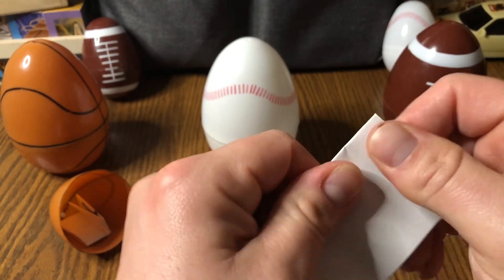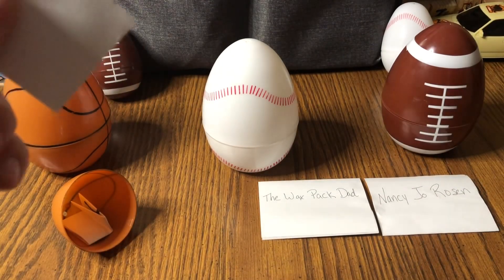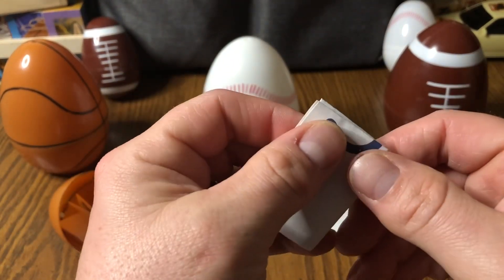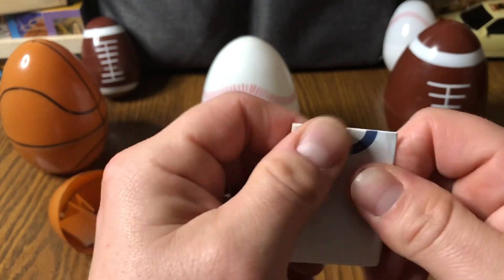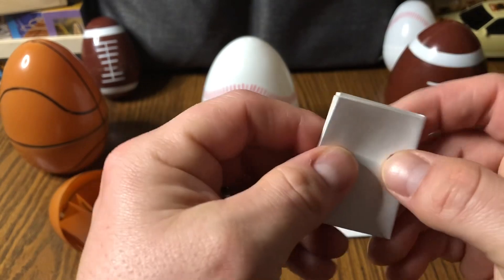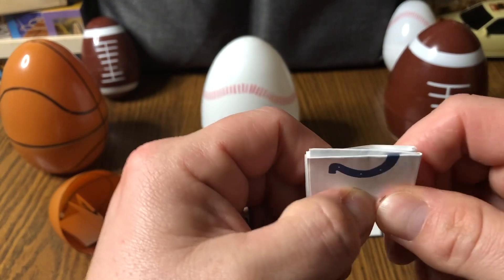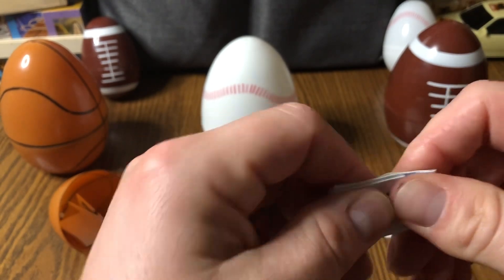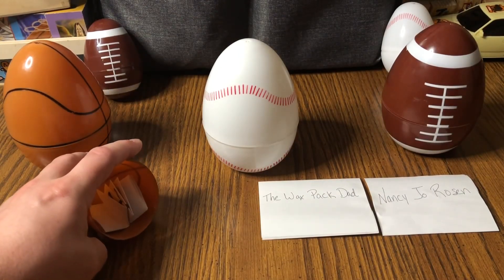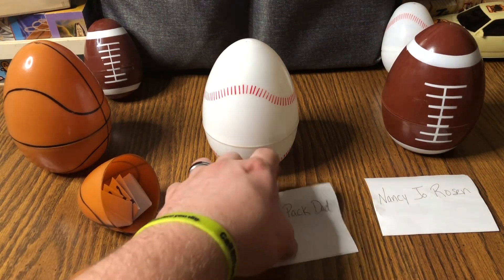We've got Cody Everhart, Five Four Three Collectibles, Wax Pack Dad, and Nancy Jo Rosen. Speaking of giveaways, while I'm folding these up — shout out to Wax Pack Dad, he is in the process of doing a really sweet giveaway: Kenny Griffey Jr. rookie cards — I believe two graded ones plus what he pulls this week. Pretty sweet, so hop on over, subscribe to him, and try to win some Griffey cards.